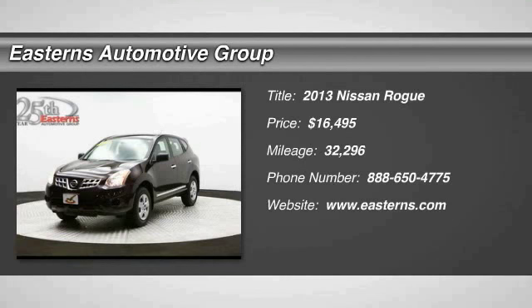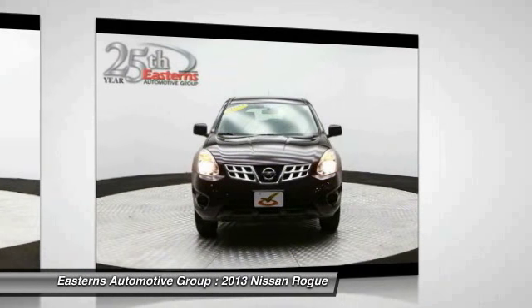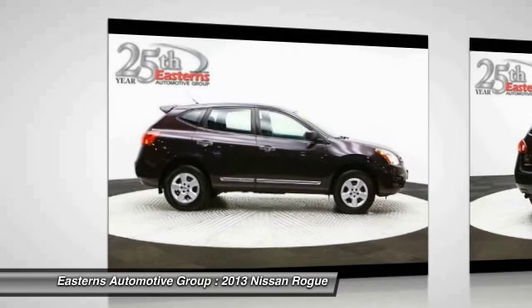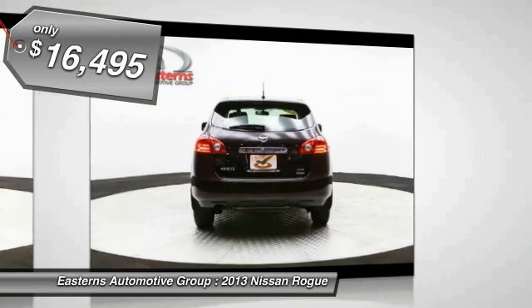The 2013 Nissan Rogue. The stylish Rogue gets 27 miles per gallon and still boasts nearly 58 cubic feet of cargo space. With a 5-star side impact safety rating and intuitive all-wheel drive for confident handling, the Rogue is more than you expect and everything you deserve. And is priced below $20,000.